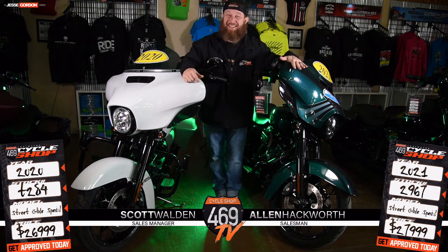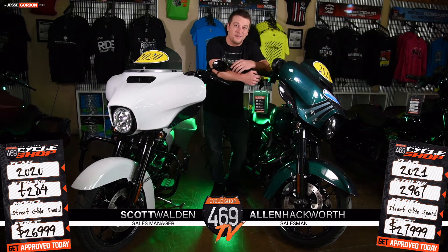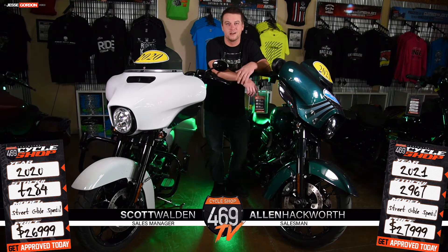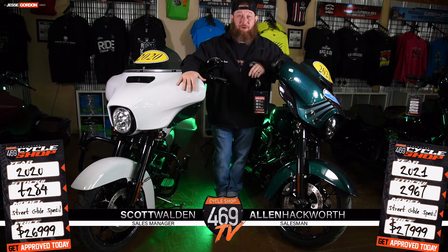We got this 2021 Snake Venom — Snake Venom Green. See that bad boy in the sun, it's like three different colors in the sun. We got this 2020, it's white, and this white one.